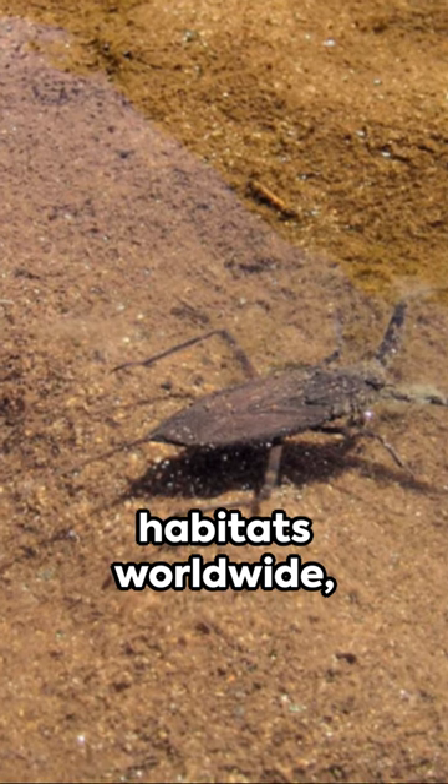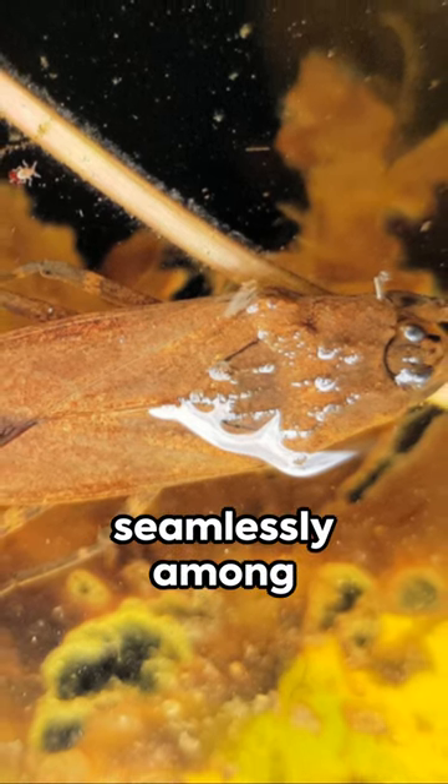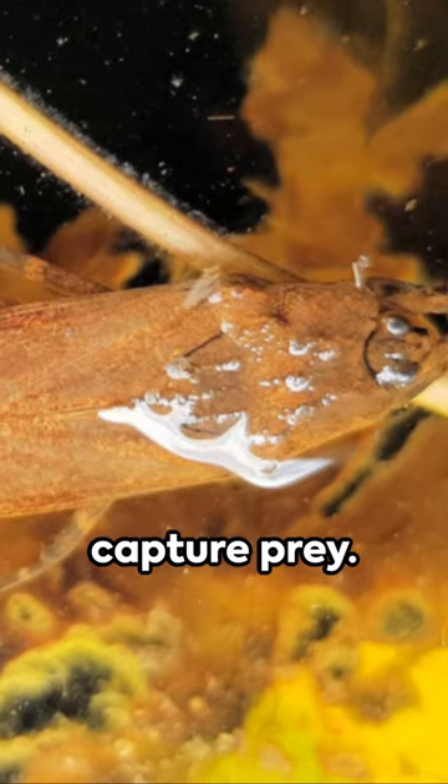Native to freshwater habitats worldwide, this insect is a master of disguise, camouflaging seamlessly among plants and debris. It's not actually a scorpion, though. Its name comes from its scorpion-like pincers, used to capture prey.